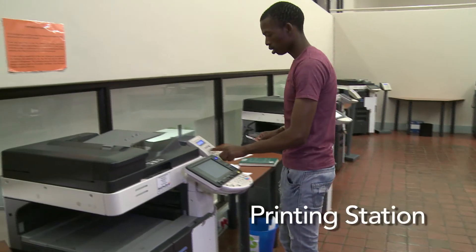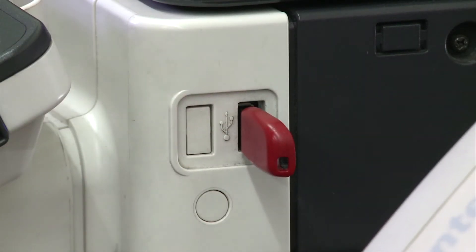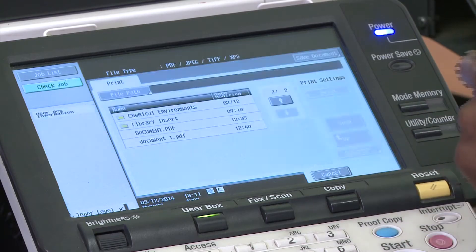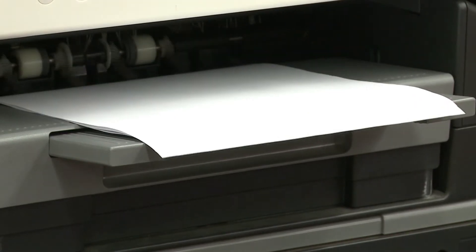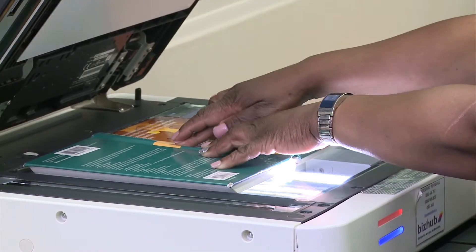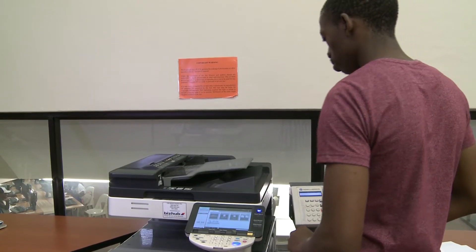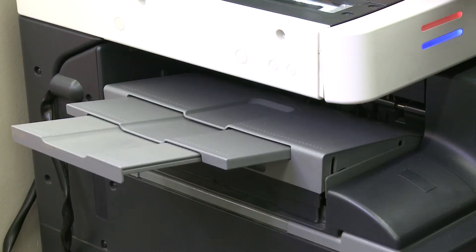There is a printing and photocopying area in each library to allow you to print assignments, copy material and also scan or print material from your USB. Take note of the copyright law before you print — the terms of the copyright act are posted on every station's wall. Printing and copying services are provided by Minolta, and the Minolta staff will assist you at the printing and copying station.